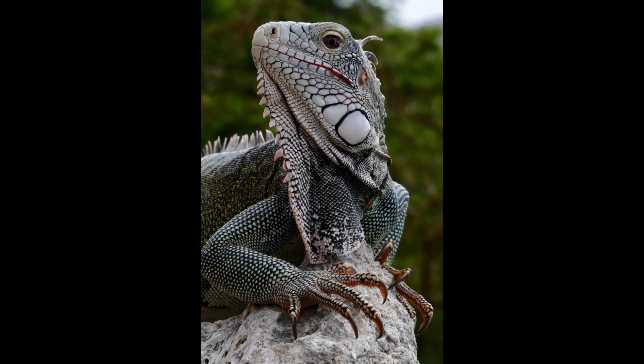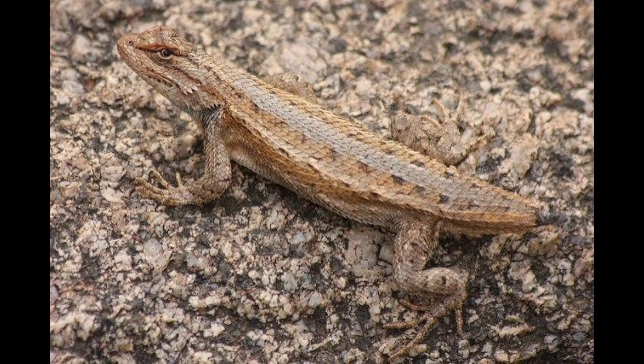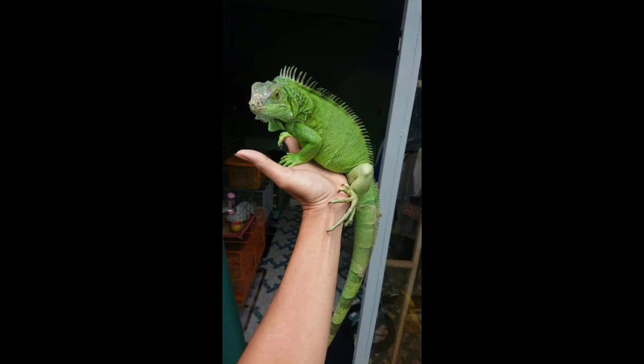Lizards have a remarkable ability to regenerate their tails, and it all starts with a special type of tissue called the regeneration blastema. When a lizard's tail is detached — either through self-amputation or as a result of predation — the cells at the site of the injury undergo a process called de-differentiation.